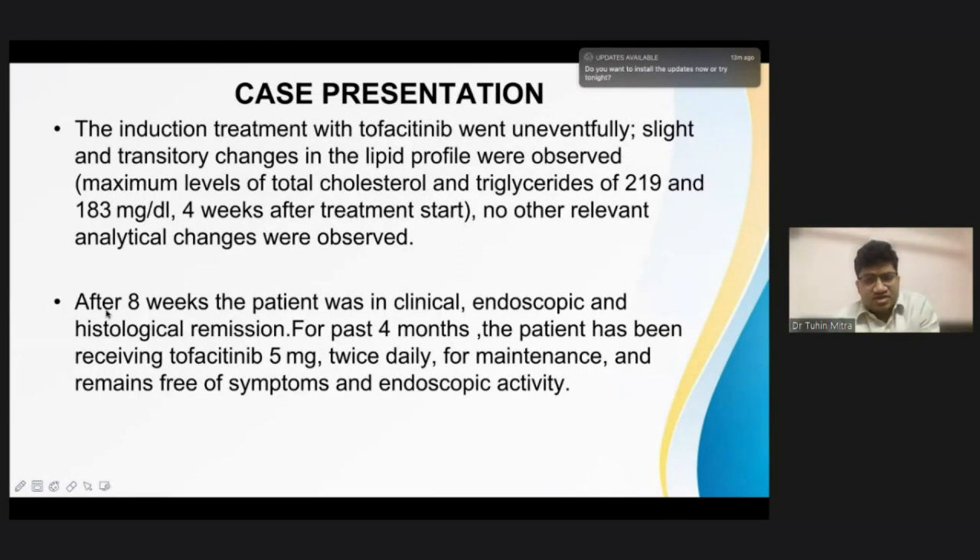The induction with tofacitinib went uneventful. There were slight and transitory changes in the lipid profile — total cholesterol and triglycerides in the range of 219 and 183 at four weeks of treatment start — and no other relevant analytical changes were observed. After eight weeks, the patient was in clinical, endoscopic, and histological remission. For the past four months, the patient has been receiving tofacitinib 5 milligram twice daily for maintenance and remains free of symptoms and endoscopic activity. Thank you.